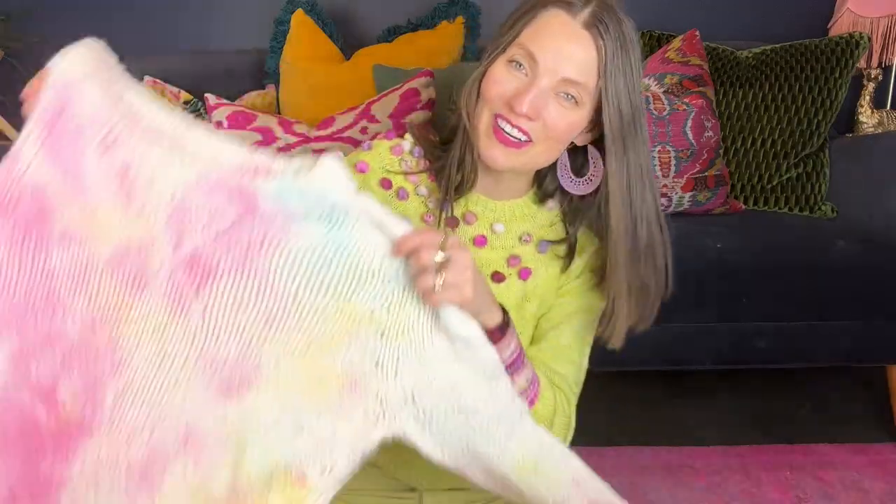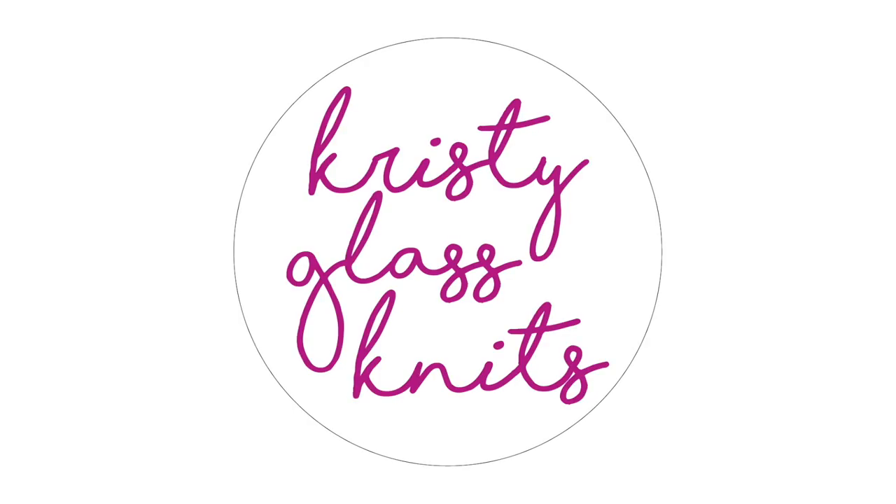Top five knitting patterns that feel like you're wearing a sweatshirt. First of all, I want to let you know what I'm wearing. This is called the After Sweater. It is a design by me, Christy Glass, and I will link to that pattern underneath this video if you're interested in knitting it. But let's get to our top five knitting patterns that feel like you're wearing a sweatshirt.